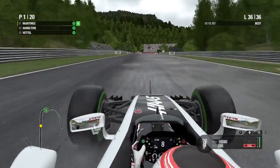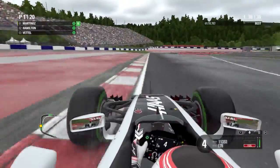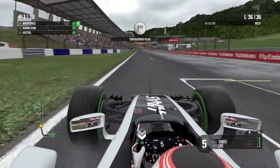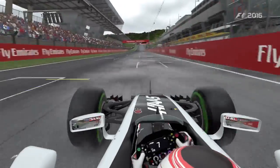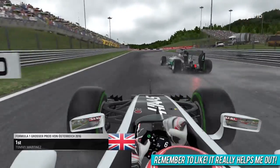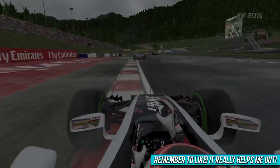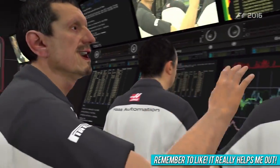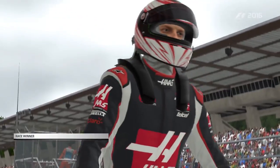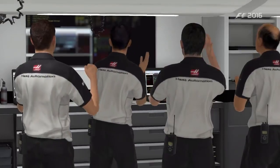Hamilton tries to go around the outside but runs very wide — it's too wet at that part of the track. We hold the inside coming through the final corner and we come home to win the Austrian Grand Prix! And I'm so pleased because this is literally the race I just tried to record before my game crashed. A really really good race and a race win for us.